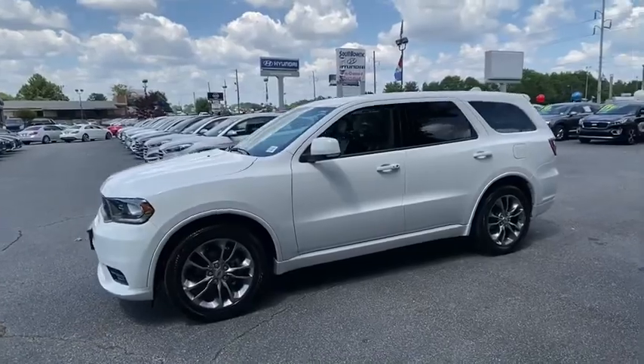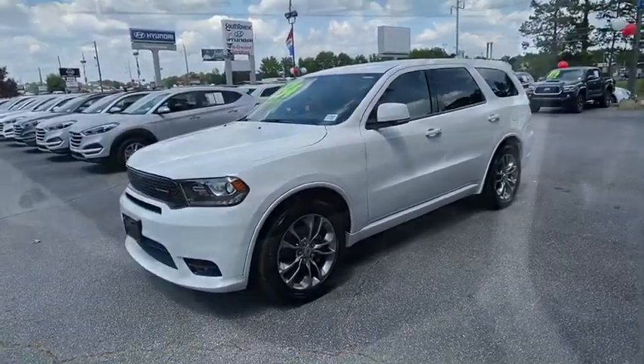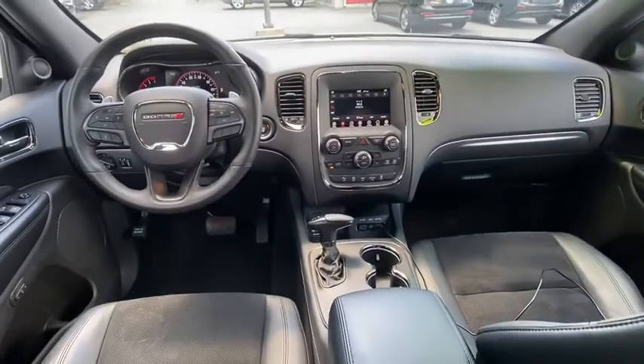Power liftgate, remote engine start, traction control, dual airbags, power steering, four-wheel disc brakes, center armrest, universal garage door opener, fog light.